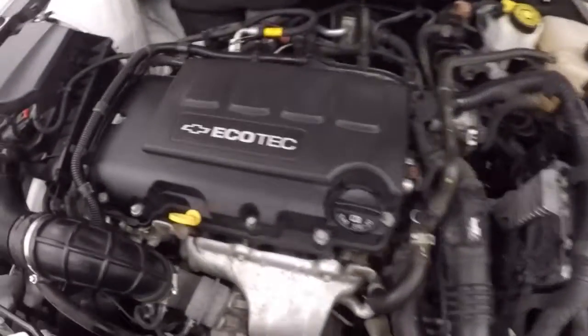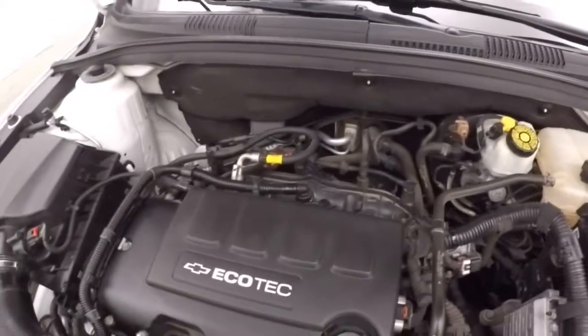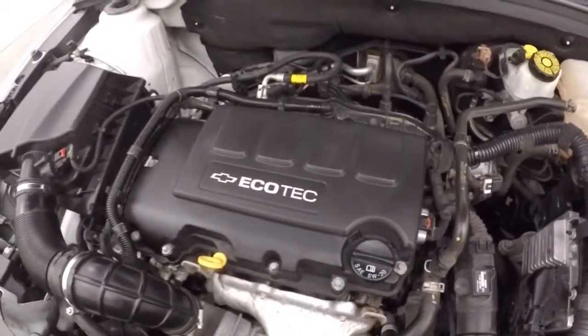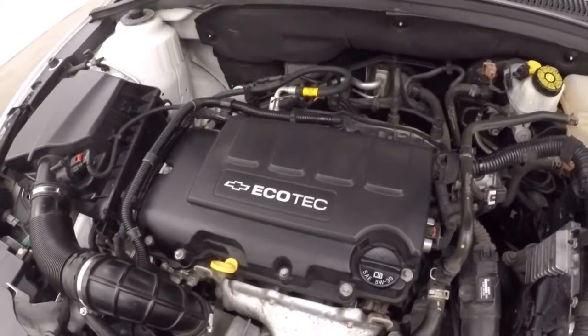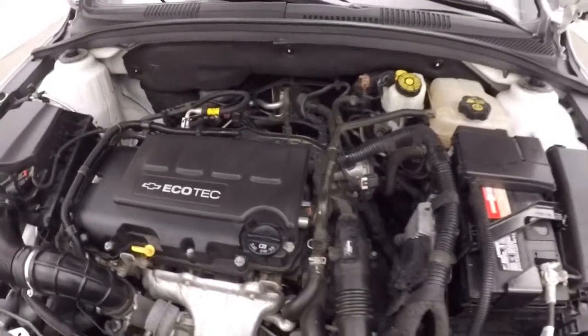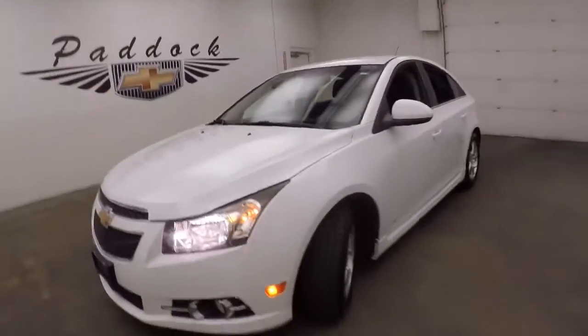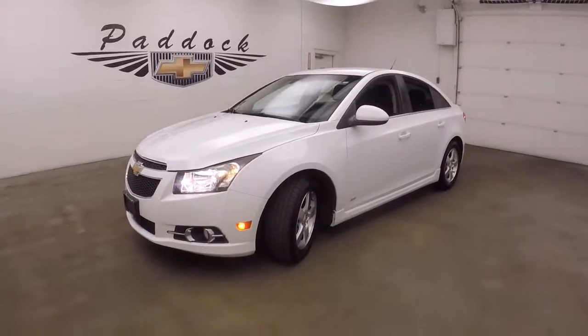And a 1.4 liter turbo. There's a cold start — that's why it's running so high RPM, so loud. These car engines are great on gas, great amount of power. It's a 2012 Chevy Cruze RS.